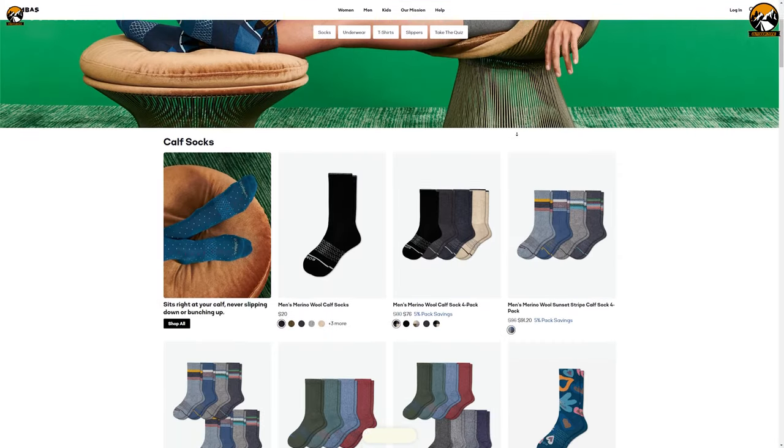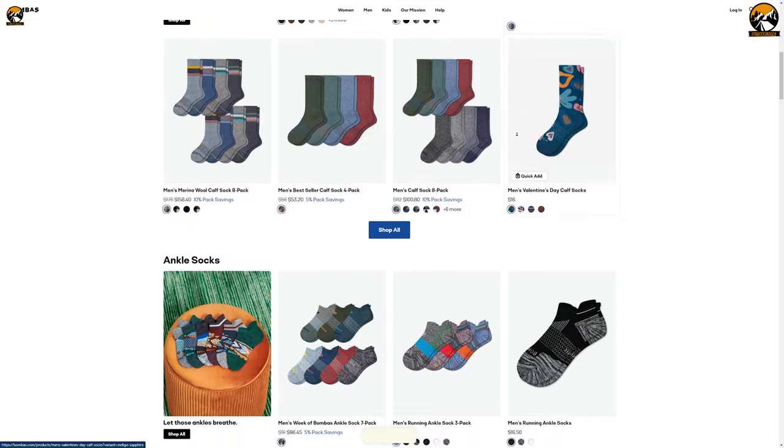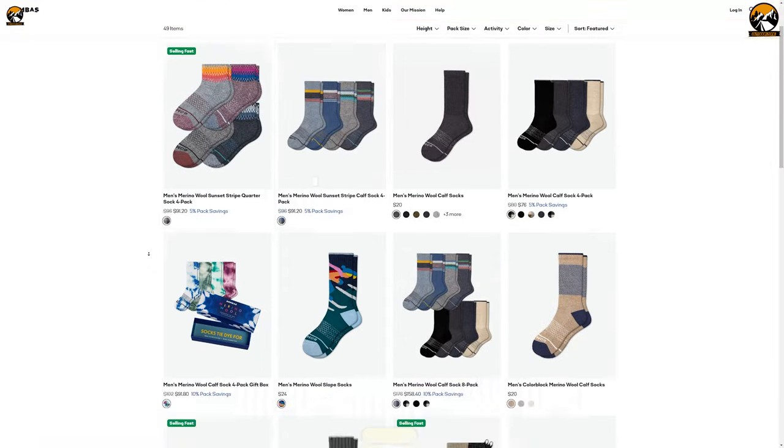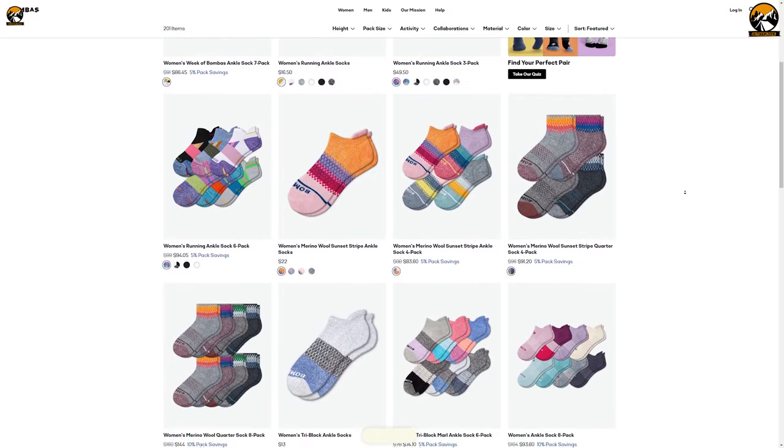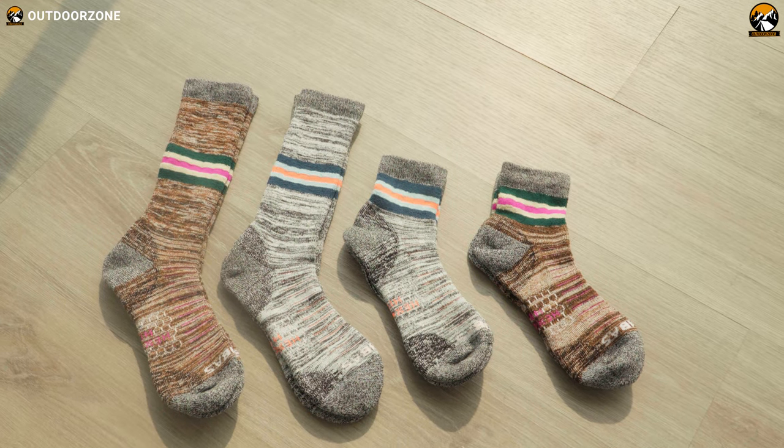Now, these socks are available in a whole bunch of models, but we got ourselves the hiking socks and the Merino wool hiking socks. All the models are available in different packs for both men and women. And to check out the different size options, we've tried both the calf and the quarter size.